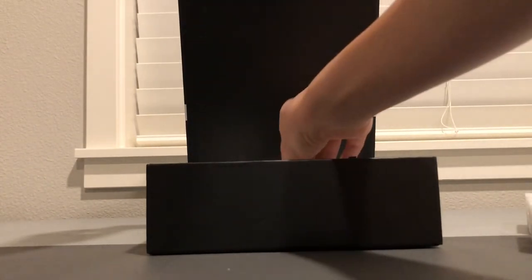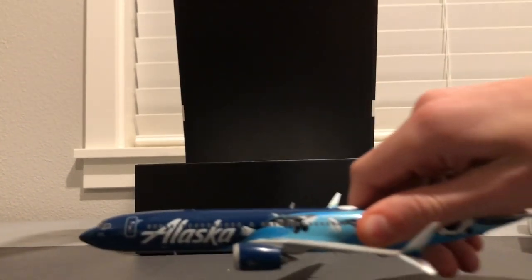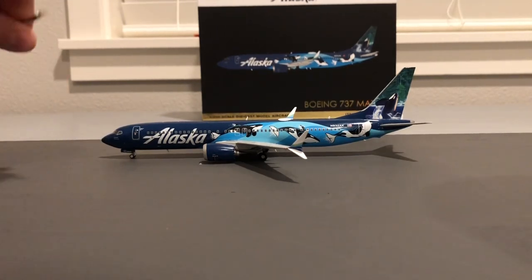Opening the box: top layer foam, then plastic, and here is the model. Just in the first glance from the left side, it's beautiful — there's almost nothing wrong with it. I only have one issue with this model, that's how good it is.